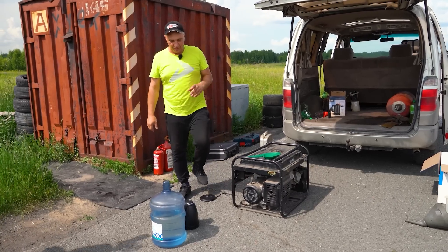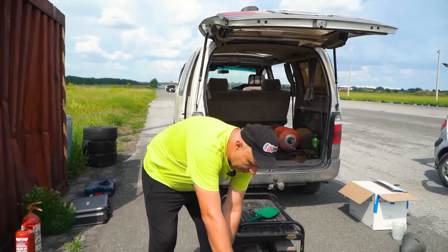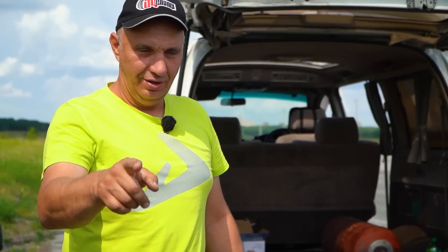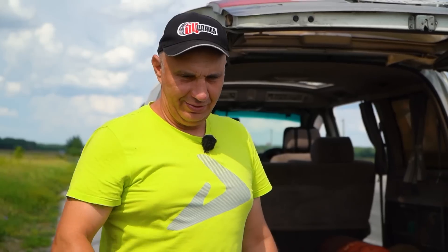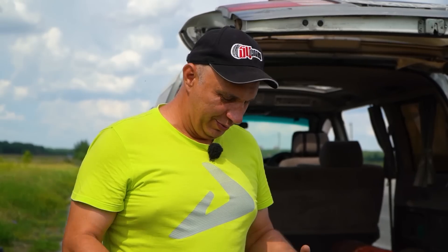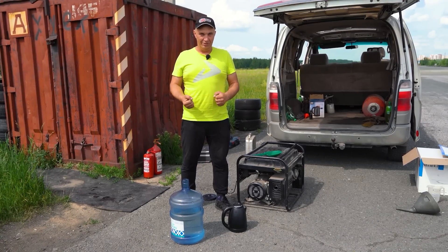Okay, so we've tried cold gasoline, and now it's time for the hot stuff. We've got an electric kettle, some water, a bucket, and a bottle. The idea is to get the water boiling, pour it into the thermos to make it nice and hot inside, and also use the kettle to get the gasoline boiling. It's definitely safer than using a torch, right? Let's get the gasoline really hot, pour it into the fuel tank, and see how the car does.